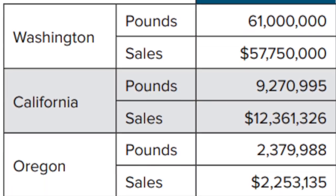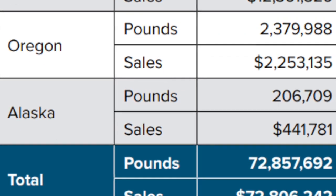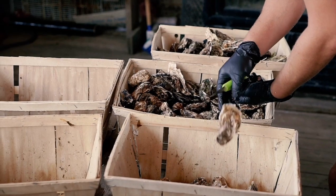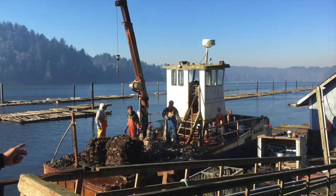Oysters have a dockside value of about 80 to 90 million dollars a year, so it's quite a big industry. Thousands of people are dependent on that industry for their livelihood.